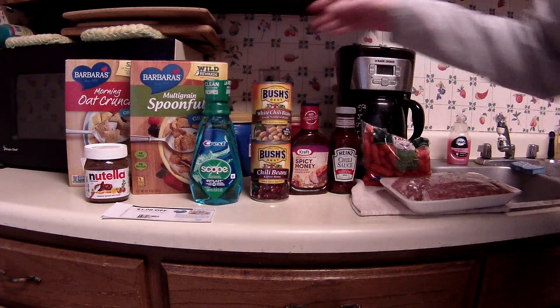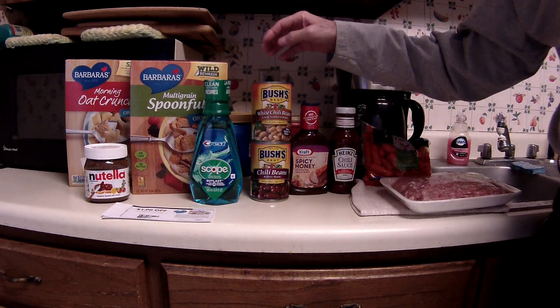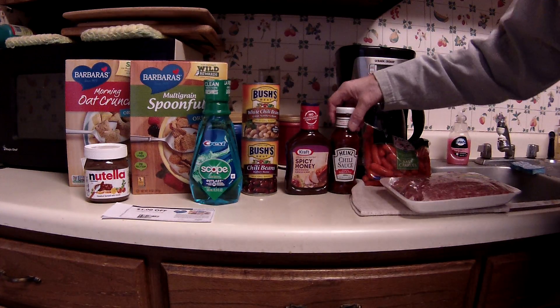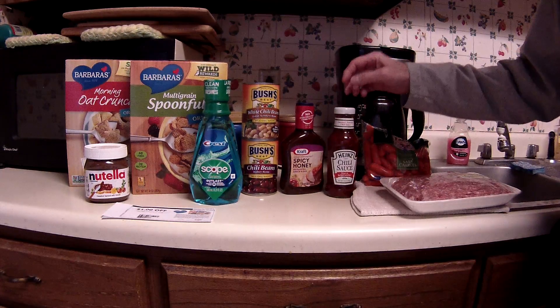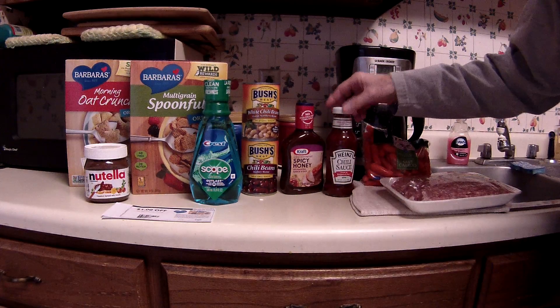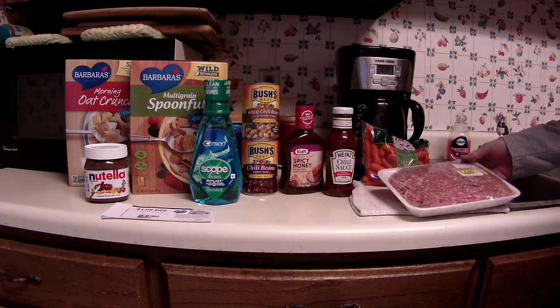The Bush's Chili Beans are on sale 10 for $10 still — I believe those go all the way to January. They'll be at 10 for $10, and these e-coupons for $0.75 off of two keep popping up so I keep using them. Also, there's some Saving Star cashback on Bush's stuff. The Heinz Chili Sauce is $1.99, and I had an e-coupon for $0.50 off of one, which brought that down to $1.49 — the same price as the Kroger brand.